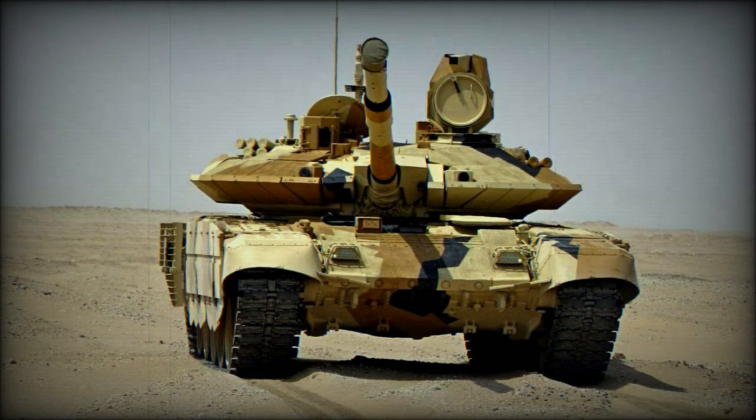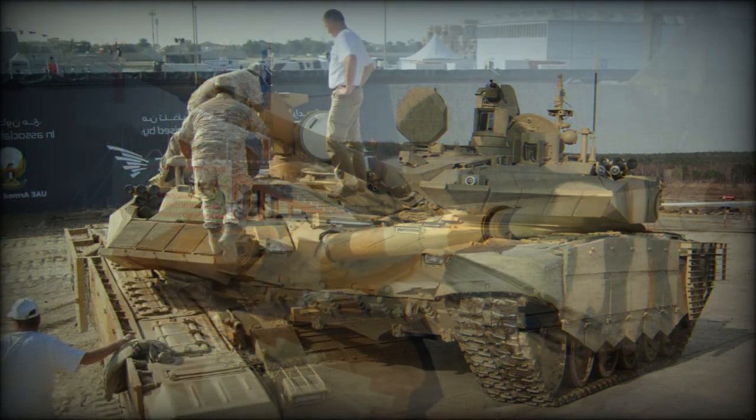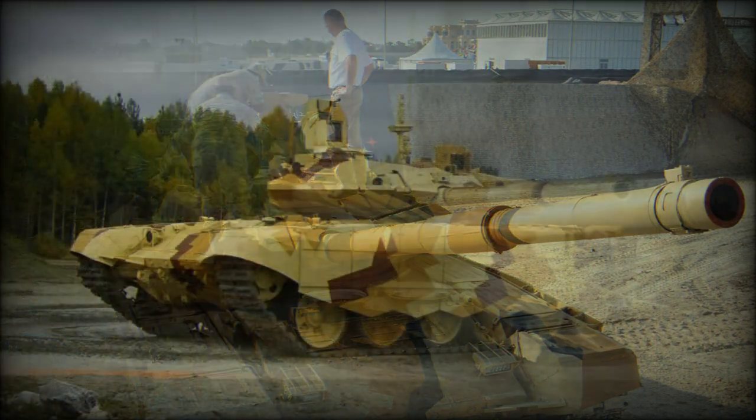The Tagyl is fitted with rubber side skirts with built-in armor. There is also a countermeasures system which triggers smoke grenade dischargers once the tank is illuminated by a laser beam. This system significantly reduces the chance of being hit by enemy anti-tank guided weapons with semi-automatic guidance. As usual, this tank is fitted with NBC protection, automatic fire suppression systems, and the interior is lined with spall liner.